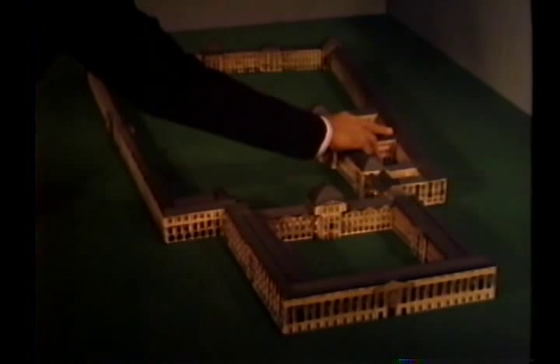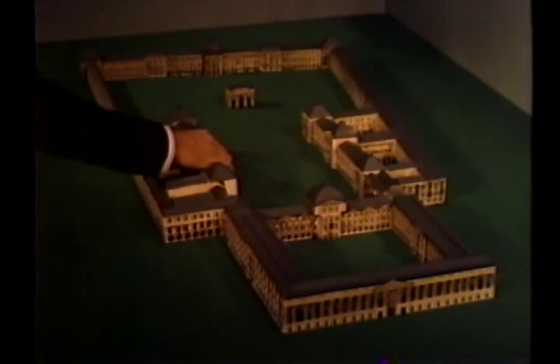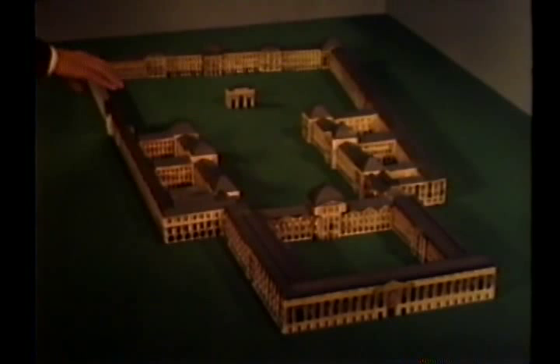They did more building here in five years than all their predecessors had done in 700. Because he thought the grand gallery of Henry IV was not wide enough, not sumptuous enough, he tore down a large part of it and rebuilt it. It was left to Napoleon III to finally complete the grand design that had been conceived three centuries earlier. When it was finished, it was a scene of splendid royal festivities.